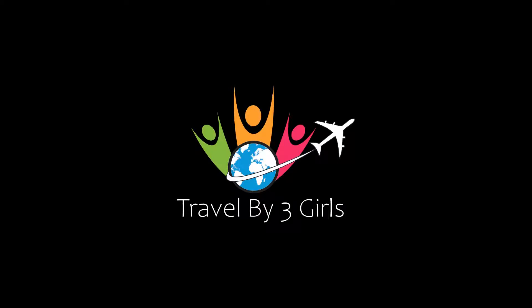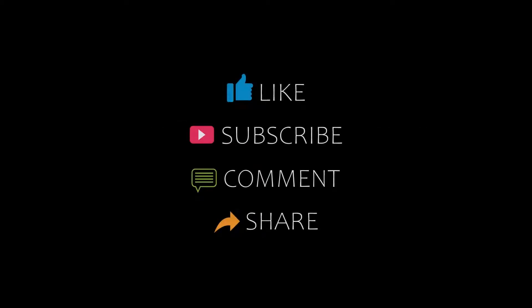Hello friends, welcome back to my channel. Now you are watching top 10 recommended hotels. Please subscribe to my channel and don't forget to like, share, and comment. Let's start the video.